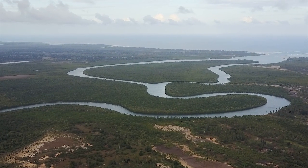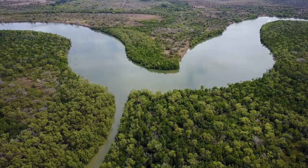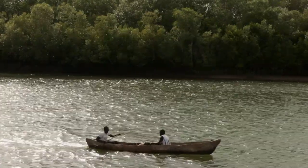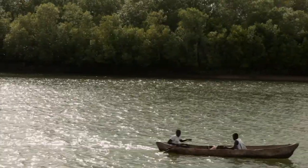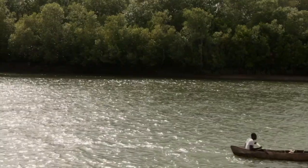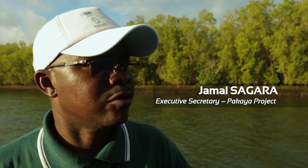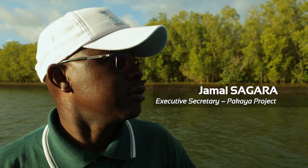We are in Lufigi Delta. Lufigi Delta is mainly found in the Lufigi river basin, which covers a total area of 53,000 hectares. The promotion of sustainable forest management has been done by carrying out specific projects which involve the communities around this area.